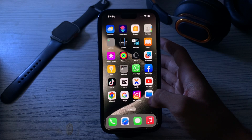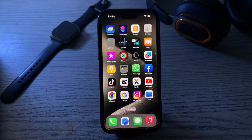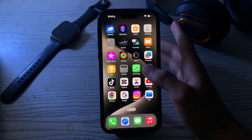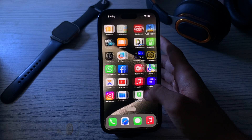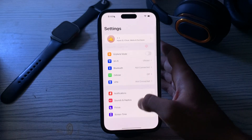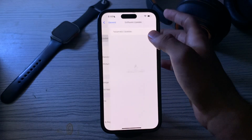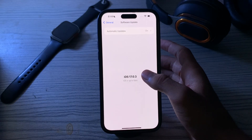First of all, you have to check for a software update. Make sure that your iPhone is running the latest version of iOS — sometimes software updates can include bug fixes and optimizations for battery performance. Open your Settings, tap on General, tap on Software Update, and check if there is any available update for your iPhone. If there is, simply update your iPhone to the latest version of iOS.